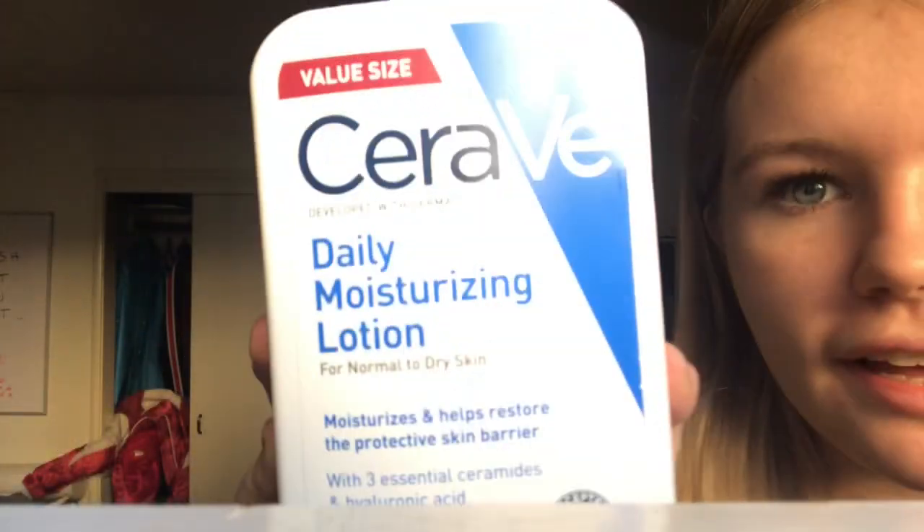And then the next thing my mom got me was this CeraVe Daily Moisturizing Lotion and this CeraVe Hydrating Facial Cleanser. I really just had been wanting some simple skincare. I've heard some good things about them on Hiram's channel, so hopefully these will work.